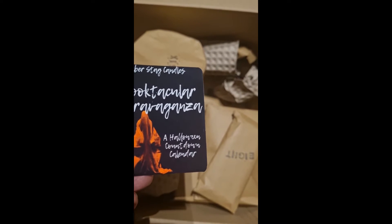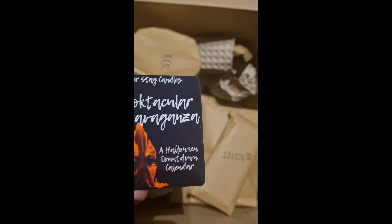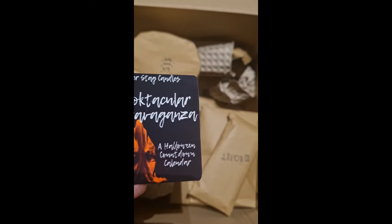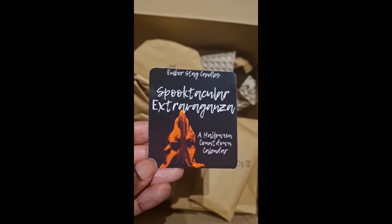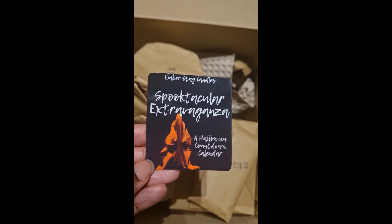Check out the website — I'll put the link in the description bar below — and their Instagram page; it looks really, really interesting. This is the first time I've bought a product from them, but I decided to dive deep and get the Halloween countdown. I hope you enjoy joining me as I open the candles.